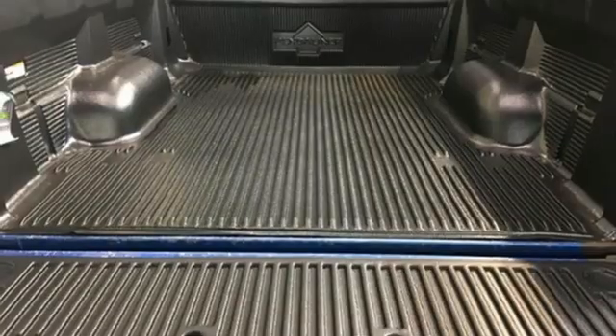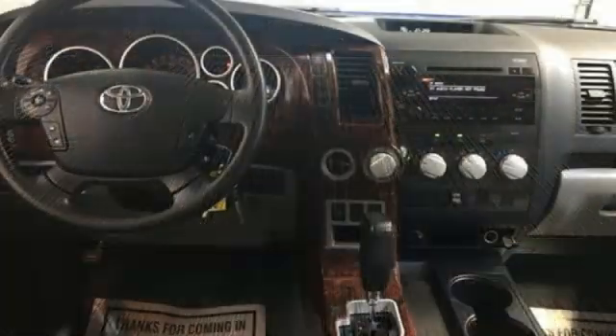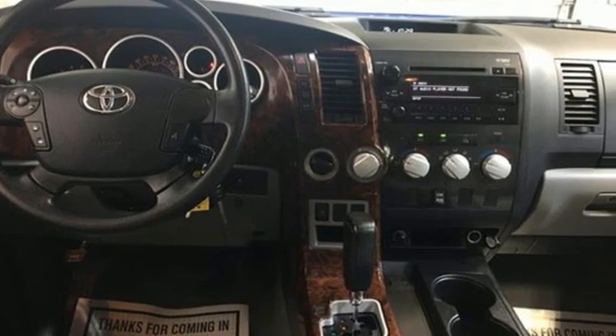It's equipped for all your driving needs and wants. V8 engine, four-wheel drive, automatic transmission, front tow hooks.